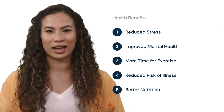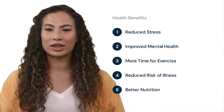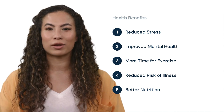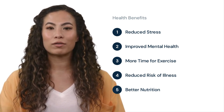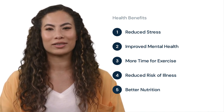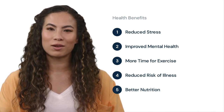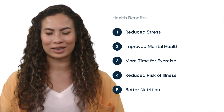And there you have it! Collaborative virtual teams are an amazing way to work together and achieve great things, no matter where you are in the world. So, whether you're an employee or a business owner, consider the benefits of collaborative virtual teams and see how they can improve your work-life balance and overall success. Thanks for watching, and we'll see you in the next one!